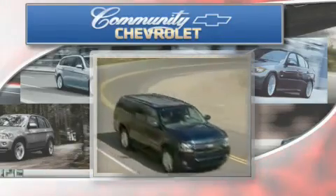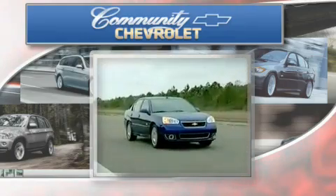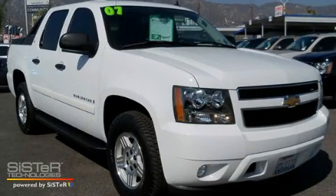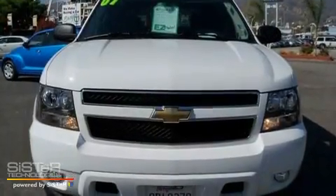Another fine vehicle offered by Community Chevrolet. This is a 2007 Chevrolet Avalanche — made for the job site, the trail, and the town.